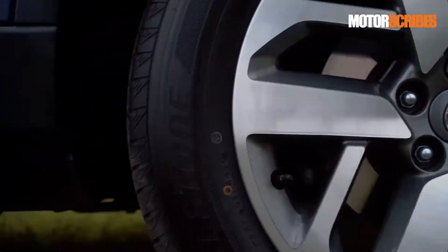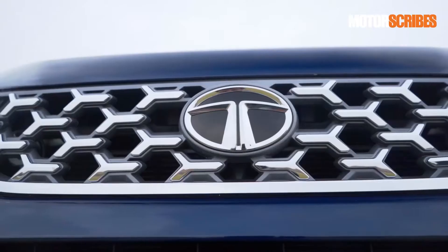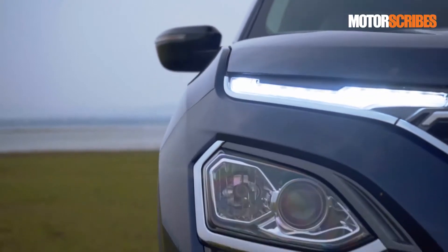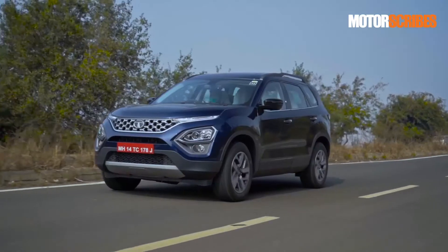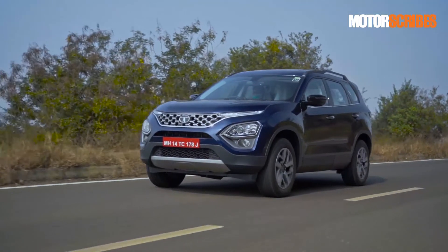A quick walk around the exteriors of the new Tata Safari showcases a more edgy design with a big front grille, chunky tires, large windows all around, great headlights and a substantial ground clearance. The build looks robust and the vehicle has a very visible sense of presence even while parked. It is a head turner for sure and it has that modern futuristic look that we first saw on the Harrier.